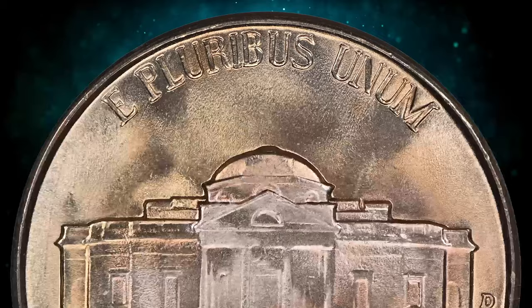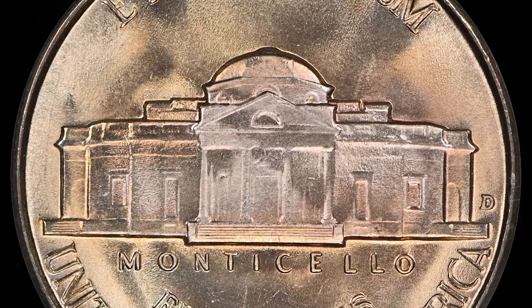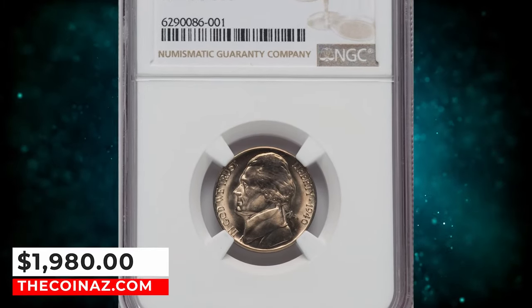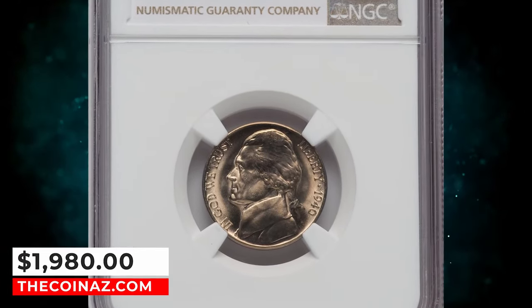A couple of repunched mintmark (RPM) varieties have been reported, but these have not developed much of a following with general collectors. This full steps example ended up selling for $1,980.